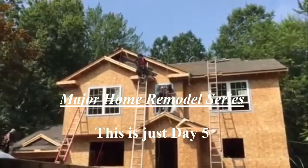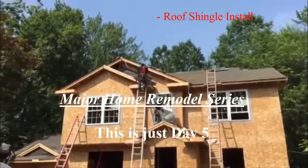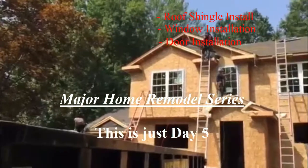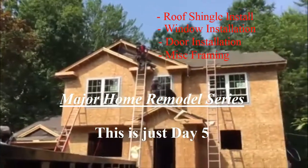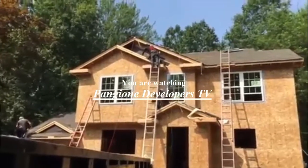We got the shingle going on this morning. About two hours in, we got the main structure of the shingles wrapping up the small accents. You can see the garage is getting done right now. We're going to have this done in about two hours — about five hours altogether. The house is shingles.